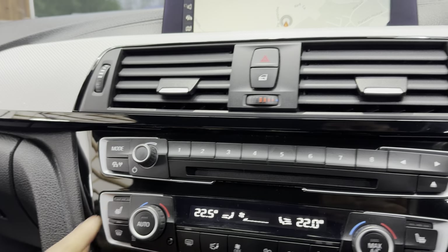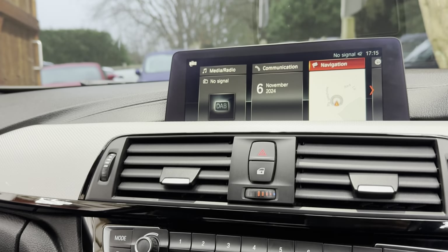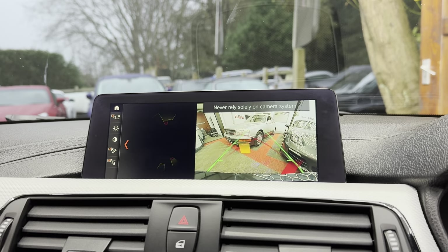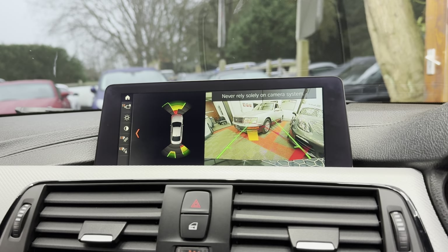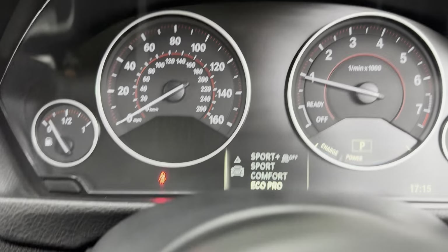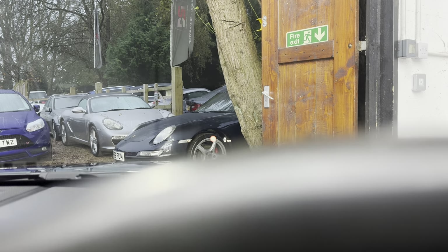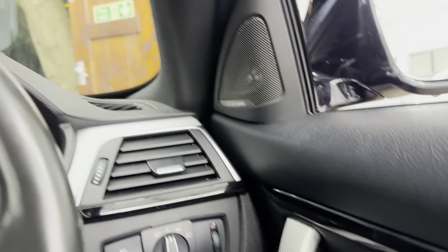This one's got DAB as well, and a reverse camera. You can see the camera view and the parking distance sensors. You've got your drive modes — comfort and sport — and a head-up display which you can just about make out there. Turning it back down to comfort — I don't know if it's got exhaust flaps or not, doesn't sound like it does.